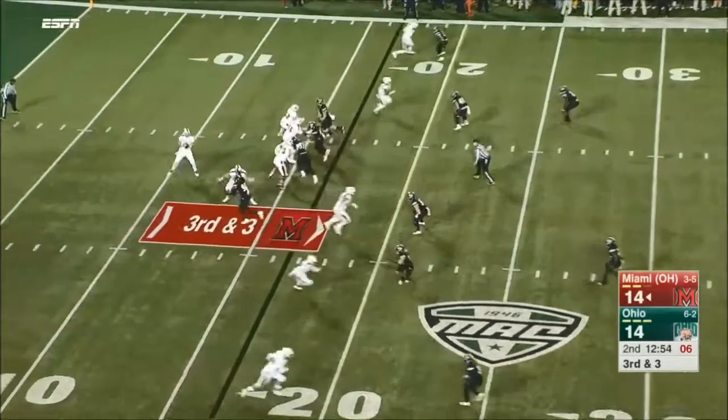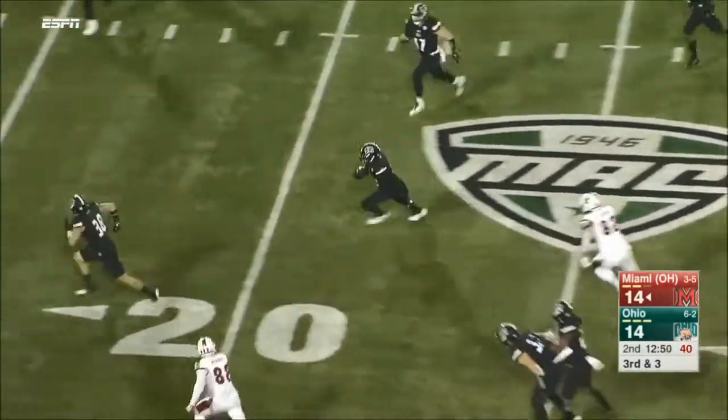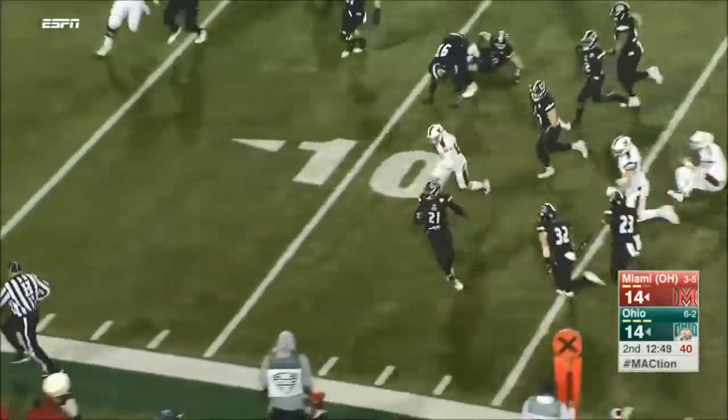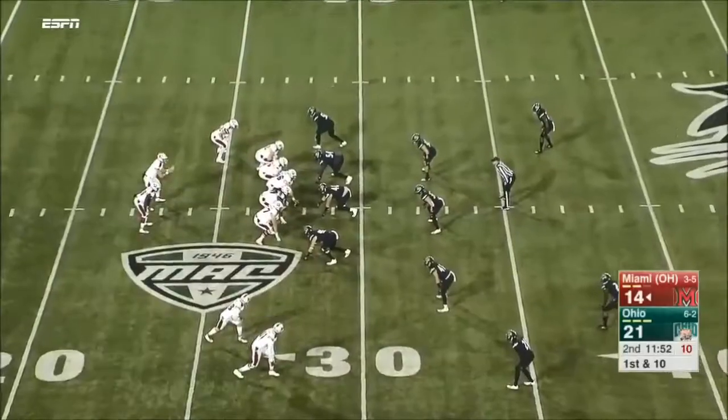Miami is going to spread them out on third and five. Ball's pass — intercepted. Picked off by Jalen Fox, and Fox is spinning his way inside. Still very much in this ballgame.